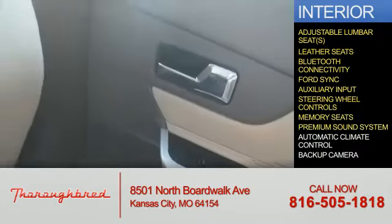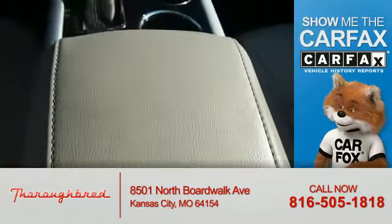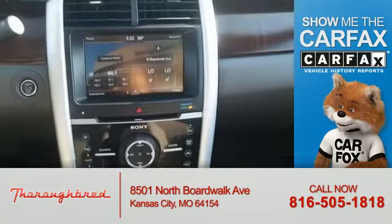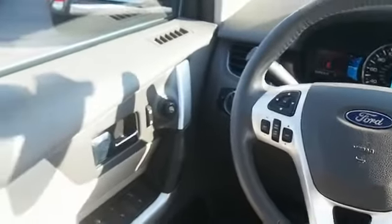A premium sound system, automatic climate control, and a backup camera. Rest easy knowing this vehicle comes with a CARFAX Vehicle History Report from CARFAX, the most trusted provider of vehicle history information. Great quality at a great price — call or click to contact us today.